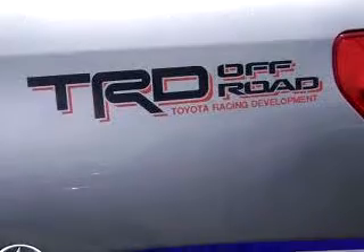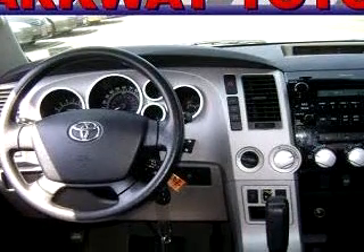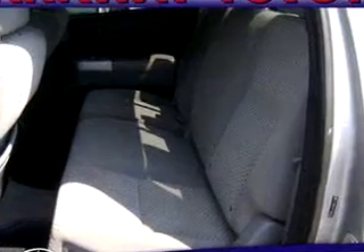Enjoy this utility truck with features like in-dash CD changer, keyless entry, side airbag system, tilt steering wheel, cruise control, bed liner, sliding rear window, and much more. Get where you need to go, enjoy the drive, and have peace of mind in this '07 Toyota Tundra SR5.